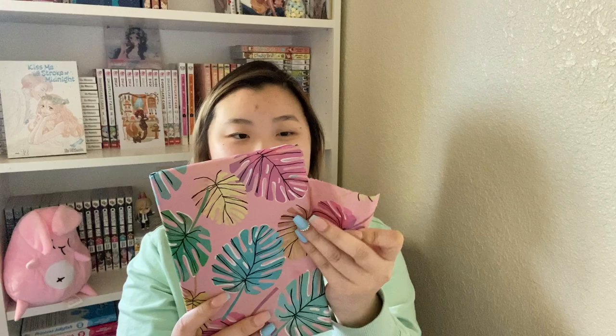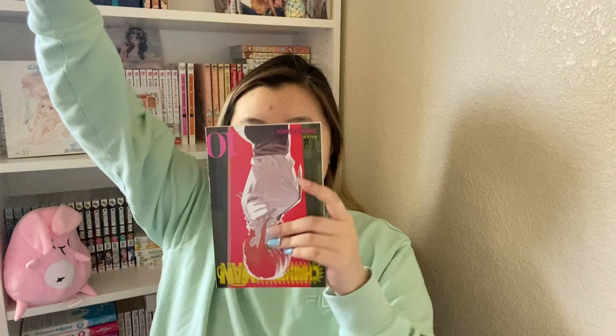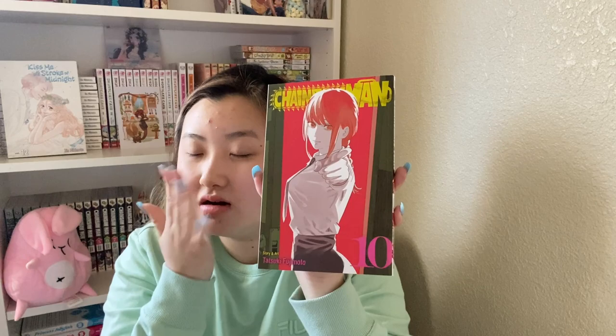Let's go with this tropical one — the wrapping is so good! It is Chainsaw Man volume 10 — this is the second to last volume for Chainsaw Man part 1 of the manga. I feel like part 2 of the manga physical copy won't come out for like five years — I'm not even exaggerating. But yes, this is volume 10 and Makima is on the cover. Oh my god, she looks so good!